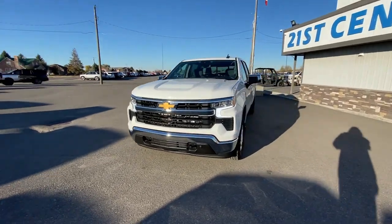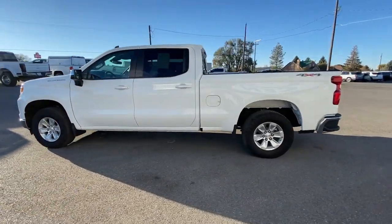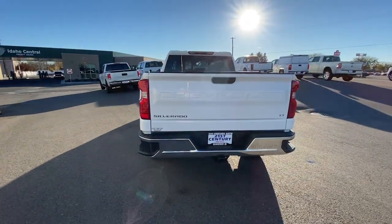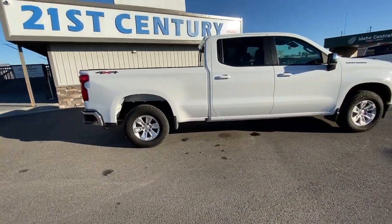Get into the 2024 Chevrolet Silverado 1500. With less than 15,000 miles on the odometer, this vehicle provides excellent value. The smooth-riding Silverado 1500 delivers rugged strength, a quiet and spacious cabin, agile handling, and technology that keeps you connected.